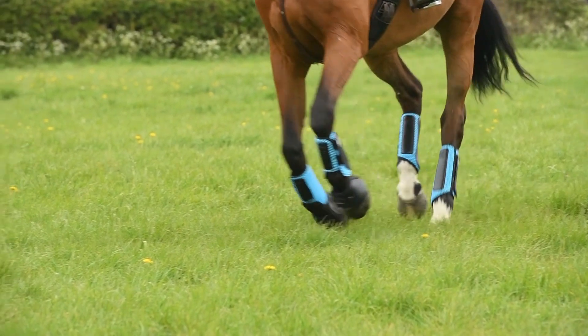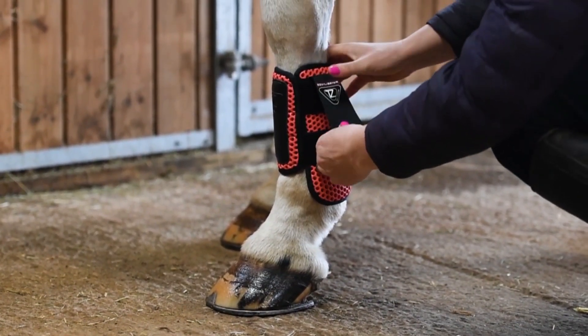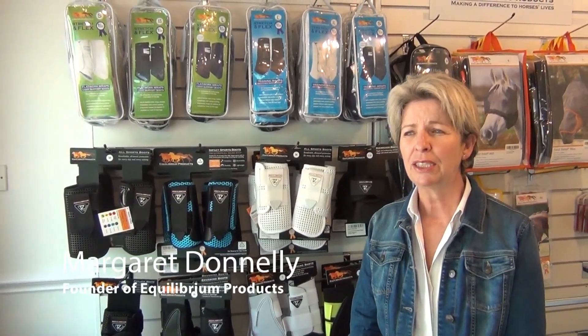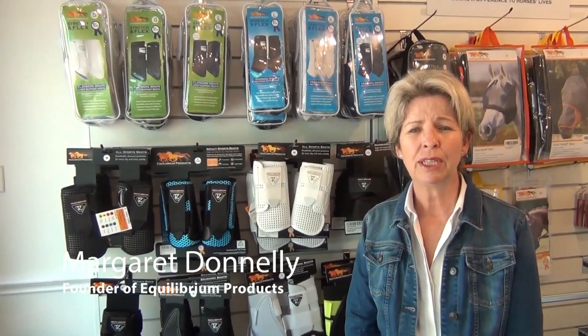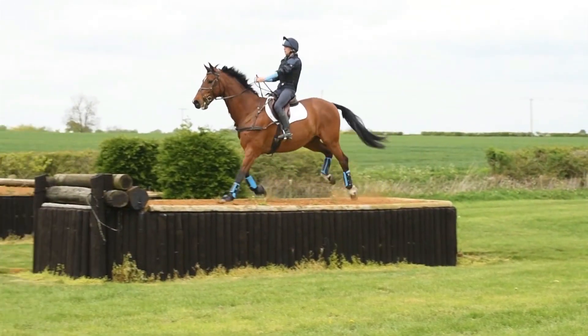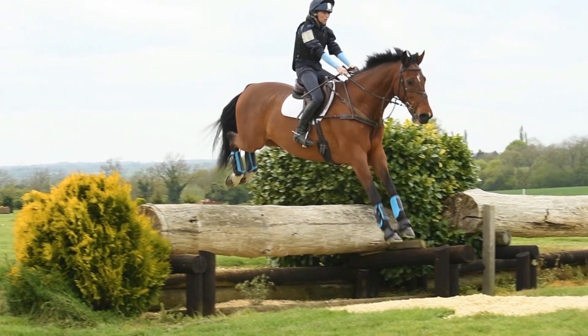The reason you use protective boots for a horse is given in the title itself — protection. It's almost impossible to look at a boot and say that will do the job. For the last 13 years, we've been testing our boots in the same way as rider body protectors are tested, because we believe that horse boots are essential safety equipment.